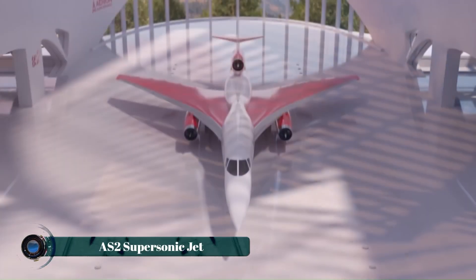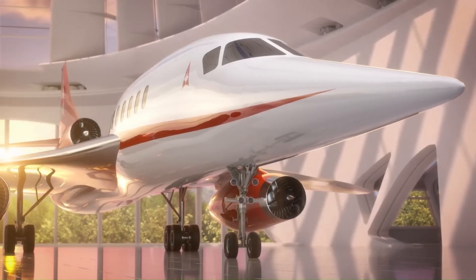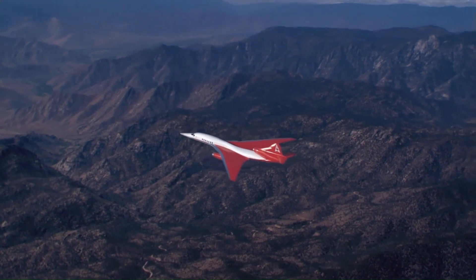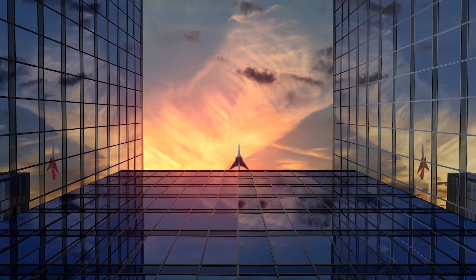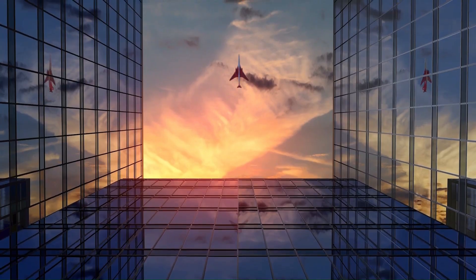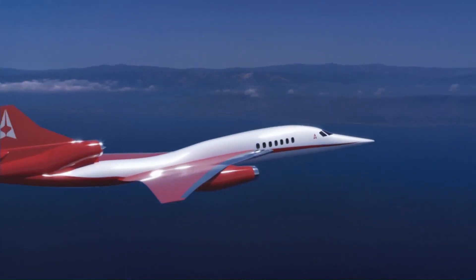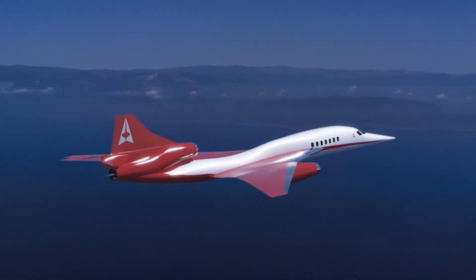The AS-2 supersonic jet, developed by Aerion, is a groundbreaking aircraft designed to redefine luxury and efficiency in air travel. Engineered to reach speeds of up to Mach 1.4, it significantly reduces flight times, making it ideal for business and long-distance travelers.